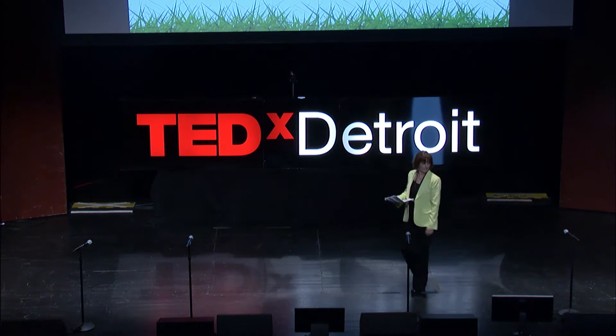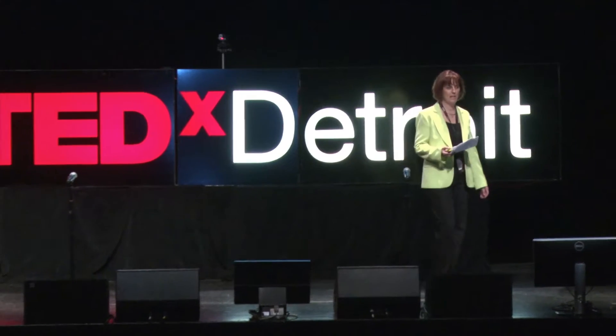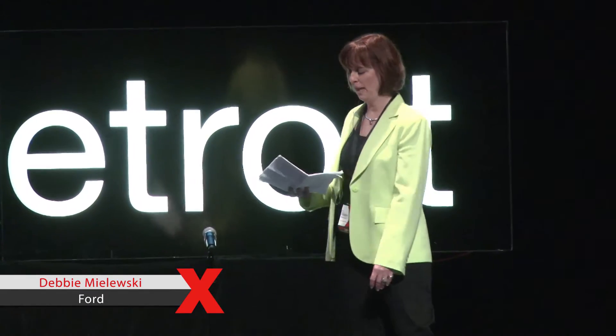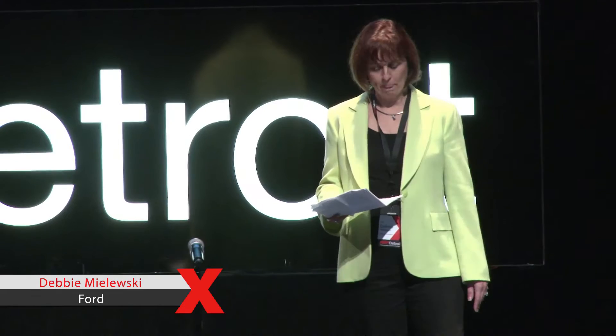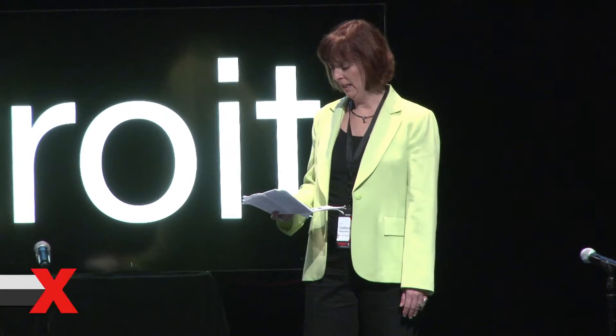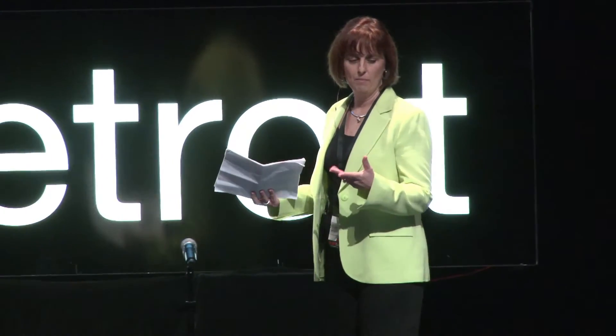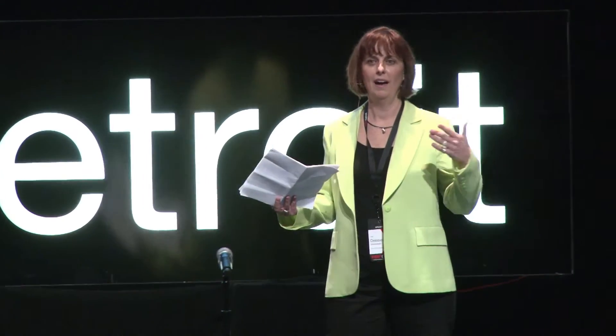Hi, thank you so much to TEDx for inviting me out of the lab today. My name is Debbie Molesky, and I'm the technical leader for plastic research at Ford. I've been with the company for 28 years building the bio-based automobile. My career is really about combining my passion for the environment with a corporate technical job, and I've been very lucky at Ford to do something that allows me to get up every single day excited to go to work.